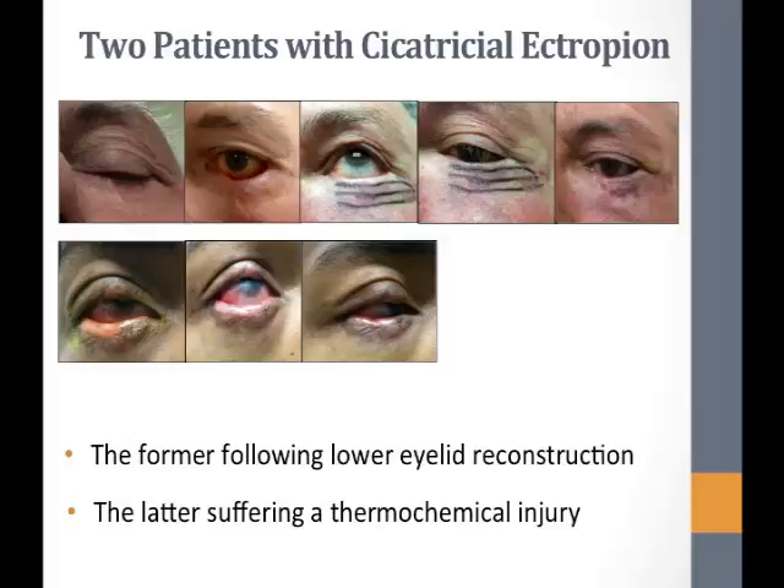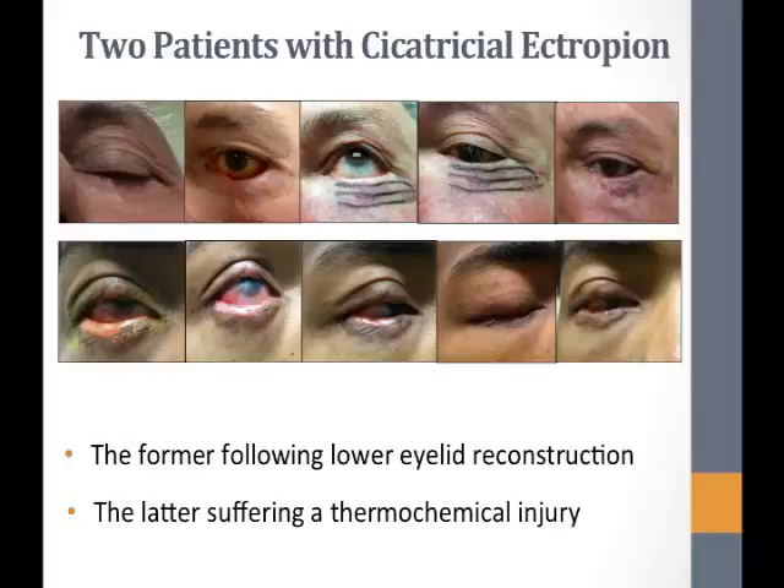One month after his procedure, the eyelid had been expanded, the traction released, the conjunctiva no longer riding over the margin, and the lid sitting next to the globe. The lagophthalmos that he presented with had also resolved. Three months after the procedure, comparing to the first picture, the interpalpebral fissure — the distance between the upper and lower lid — had been shortened with the upper lid remaining in the same position on the cornea, confirming the lower lid had truly expanded and was sitting next to the globe.